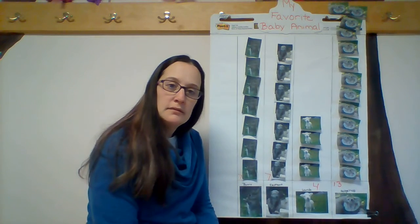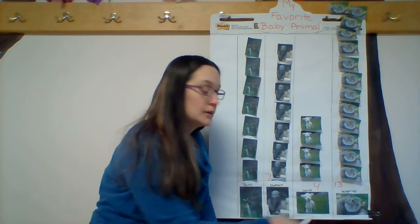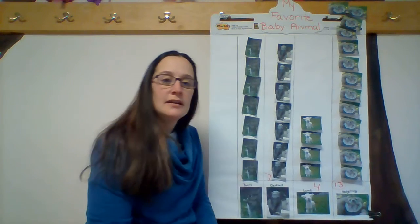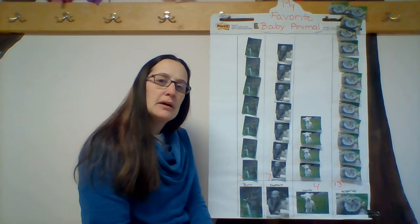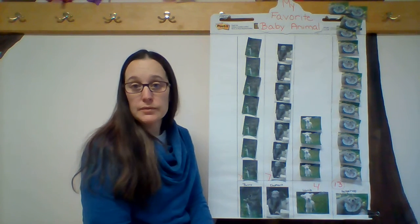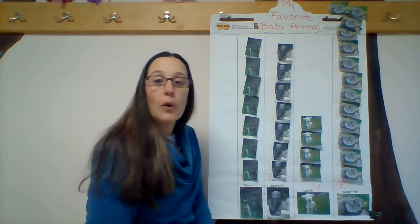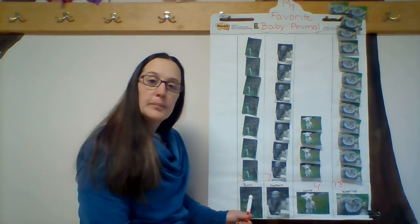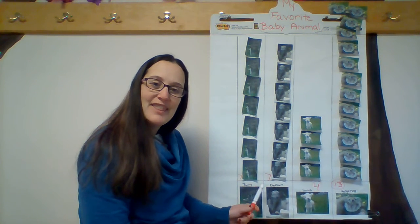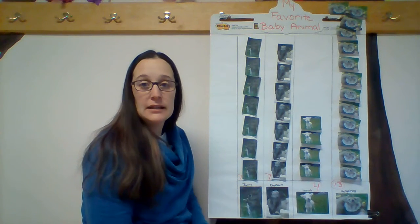Can anybody tell me which one has the most? Which animal won? You're right. It was the baby hedgehog with 13 friends that chose it as their favorite baby animal. Which one had the least amount of votes? That would be the baby lamb. It only had four. Now, we look over at the elephant and the bunny — they have the same. They had seven each.